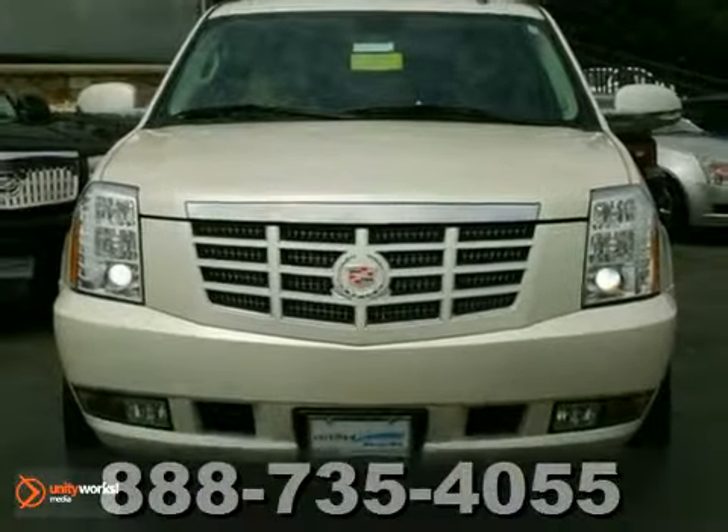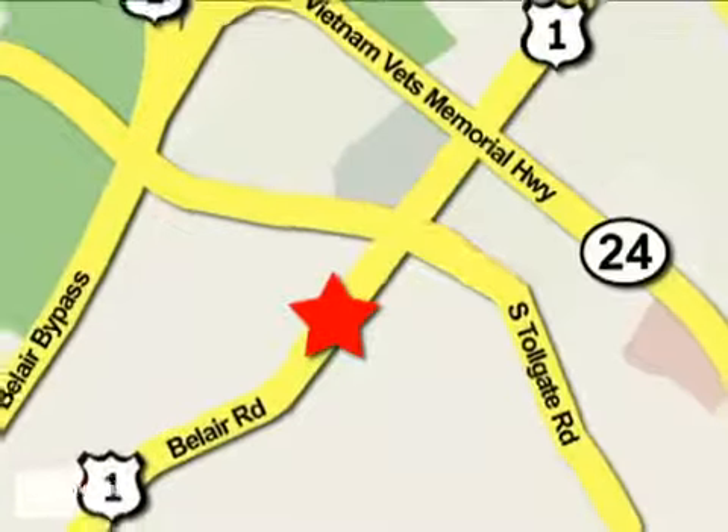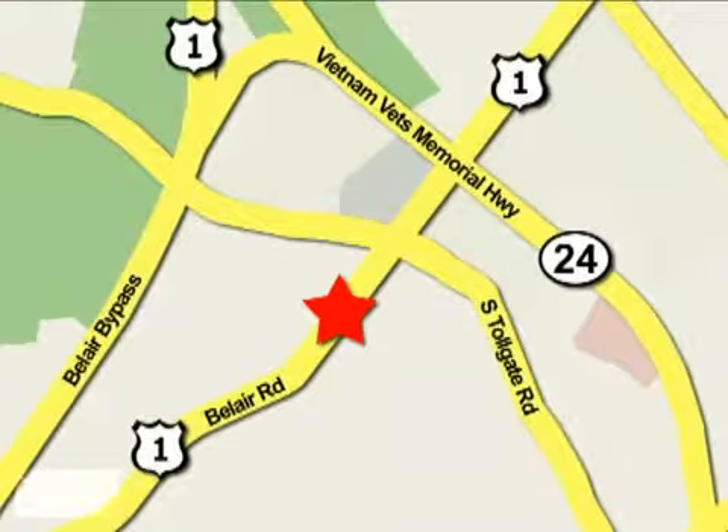Come in and take a look. Mile One Heritage Cadillac of Bel Air is conveniently located at 716 Bel Air Road in Bel Air.